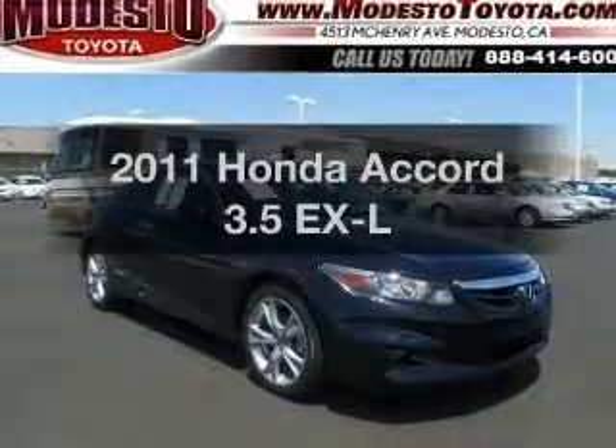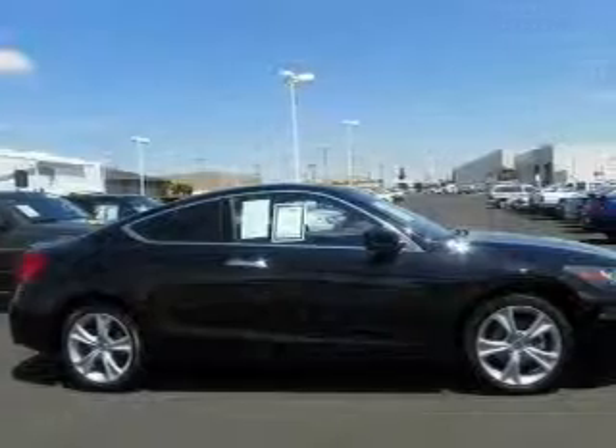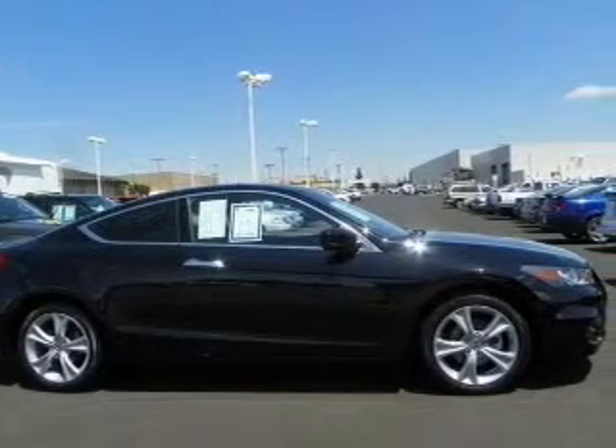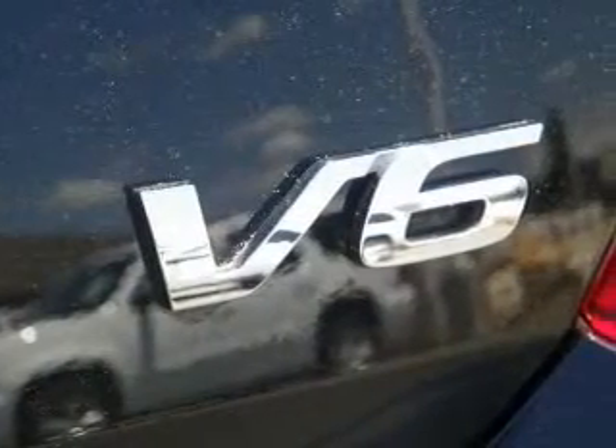Introducing the 2011 Honda Accord. If you're looking for an automobile with great attributes, look no further. With a solid 6-cylinder engine, the powertrain includes front-wheel drive that responds smoothly to its 5-speed automatic transmission.